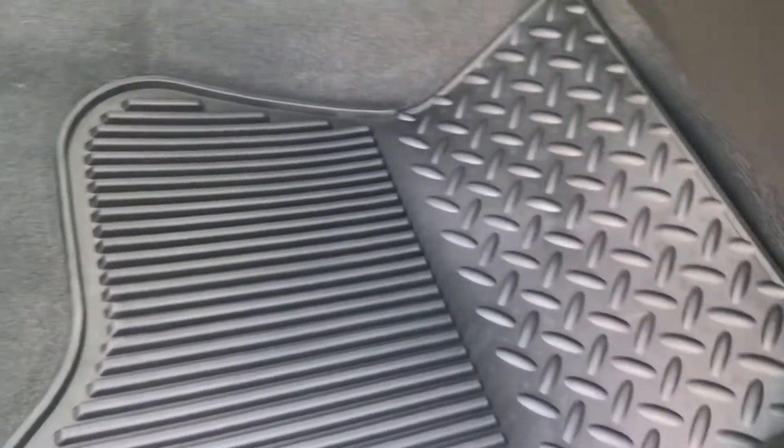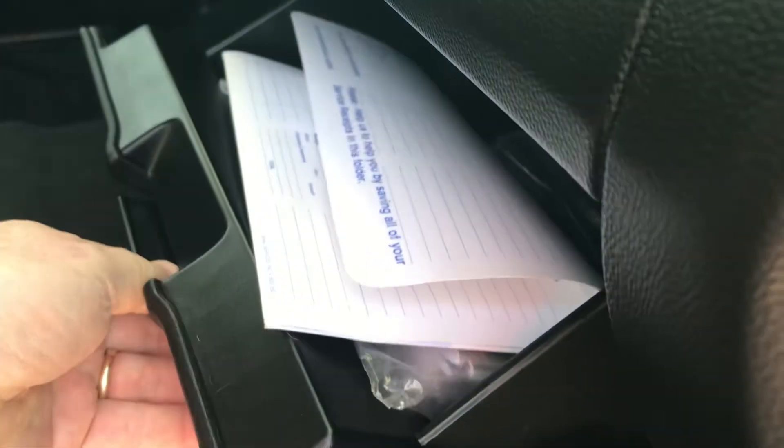Looking at the passenger side, you can see the doors — everything's in great shape. Just have your nice rubber mats in there. You can see the seats are in great shape. You do have two glove boxes: the top one and the bottom one, and all your books are right in there.